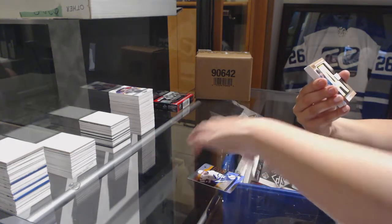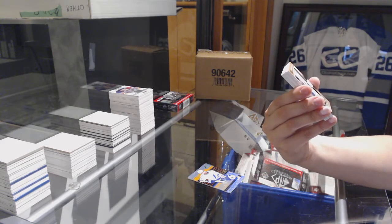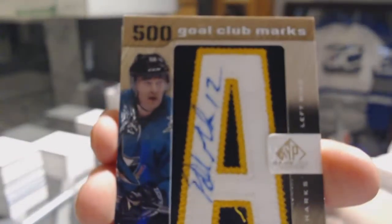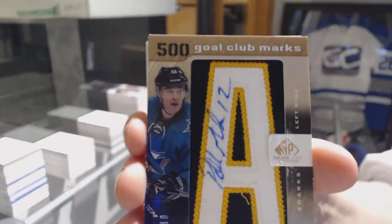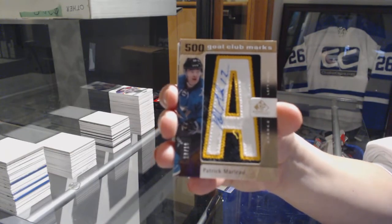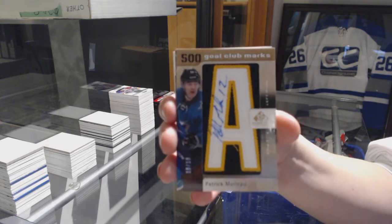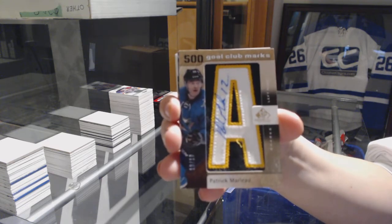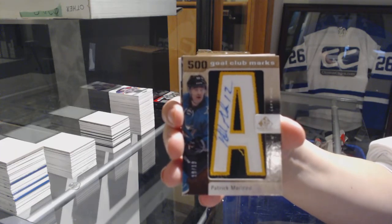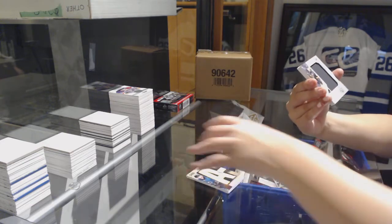We've got a 500 Goal Club Marks numbered 10 of 10 for the San Jose Sharks, Patrick Marleau. I have now pulled two of the 10 of these amazing cards. You got this one too, X-Tree. It's going pretty good for you so far.